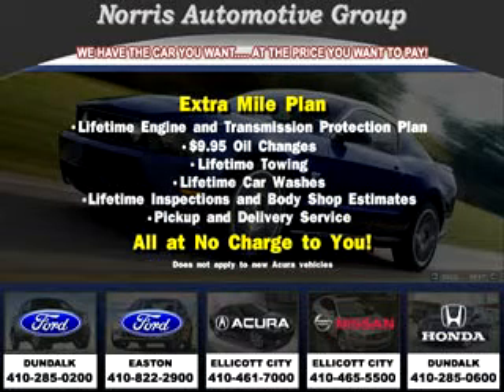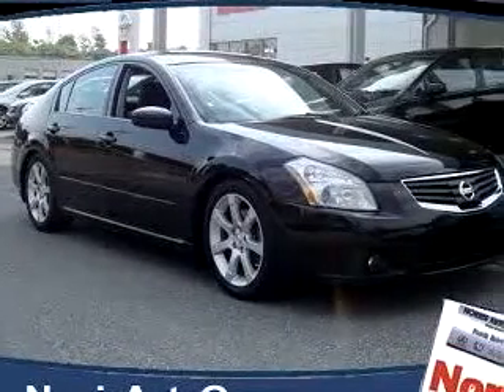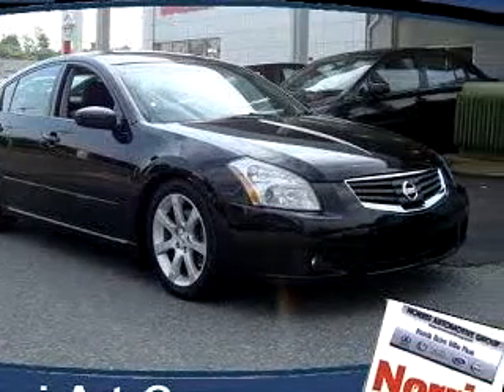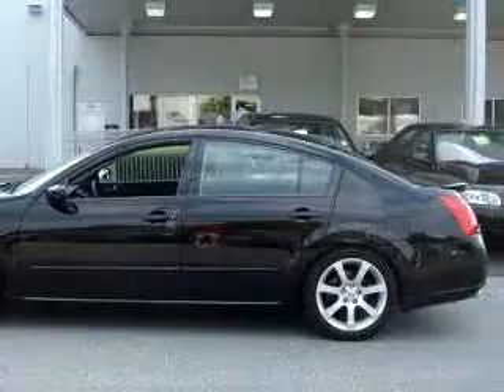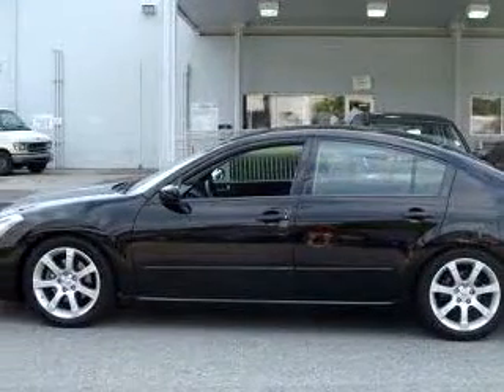Thanks for considering Norris Acura Nissan West for your next vehicle purchase. Here's an example of one of our fine pre-owned vehicles: a black 2007 Nissan Maxima SE with navigation, equipped with a 6-cylinder engine and an automatic transmission with 37,743 miles.